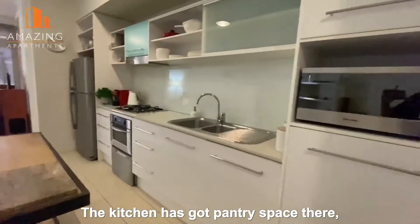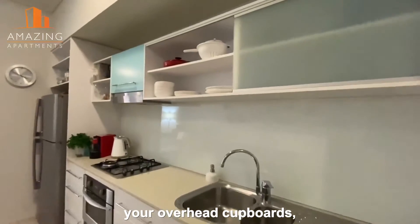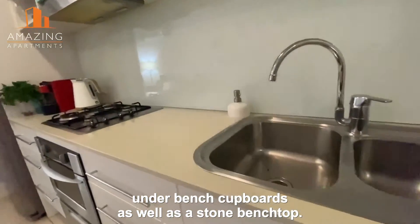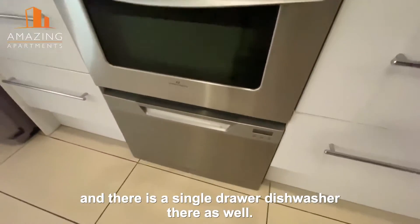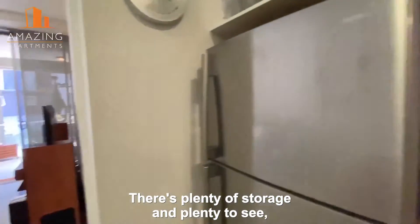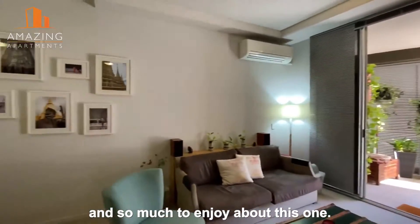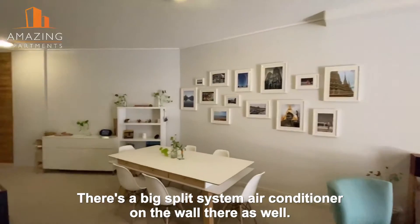Now the kitchen has got pantry space. You've got cupboards there as well, your overhead cupboards, under bench cupboards as well. There's a stone bench top there. You've got gas cooktop, electric oven, and there is a single drawer dishwasher there as well. So there's plenty of storage and plenty to see and so much to enjoy about this one. There's a big split system air conditioner on the wall there as well.